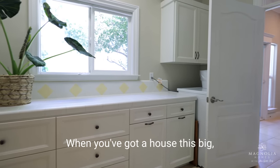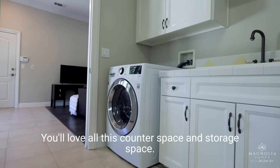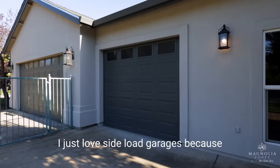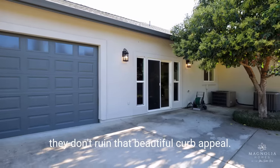When you've got a house this big, you need a big laundry room to go with it. You'll love all this counter space and storage space. There's also an attached three-car garage — I just love side-load garages because they don't ruin that beautiful curb appeal.